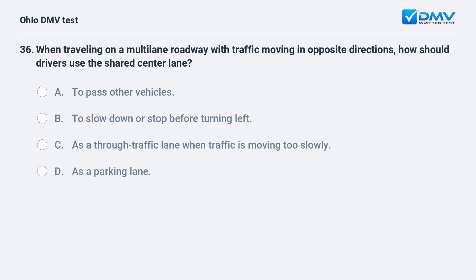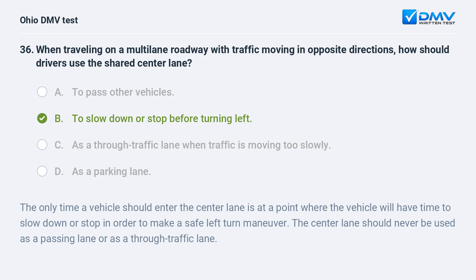When traveling on a multilane roadway with traffic moving in opposite directions, how should drivers use the shared center lane? A. to pass other vehicles, B. to slow down or stop before turning left, C. as a through traffic lane when traffic is moving too slowly, D. as a parking lane. The answer is B, to slow down or stop before turning left. The only time a vehicle should enter the center lane is at a point where the vehicle will have time to slow down or stop in order to make a safe left turn maneuver. The center lane should never be used as a passing lane or as a through traffic lane.